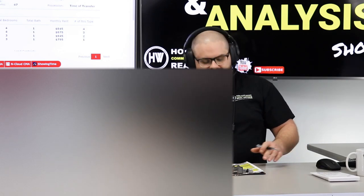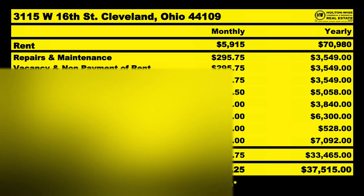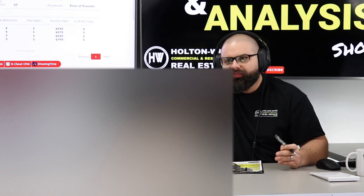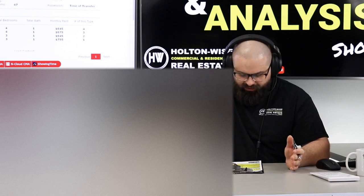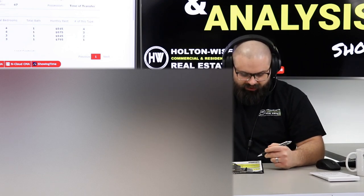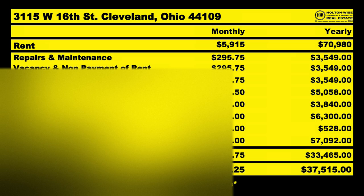As far as performance expectations: we'll take his rent of $5,915 or $70,980 for the year. I think you're going to spend $3,549 on repairs and maintenance. That's not going to be $295 every month — you'll probably have a lot of zero months and then boom, a tenant turnover. That's where that money comes from. Vacancy and nonpayment — the thing's 100% occupied right now, so I'm having you allocate $3,549 towards that vacancy and nonpayment fund. I don't want you to count that as income because eventually somebody's going to move out or not pay rent.